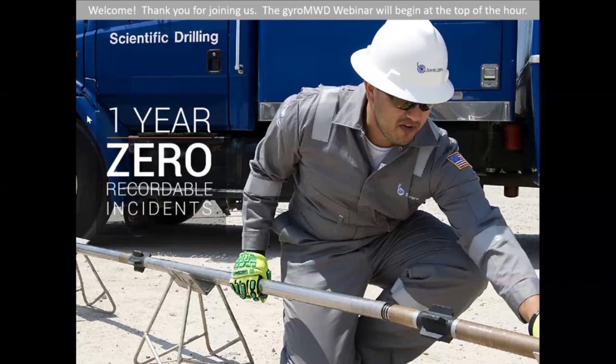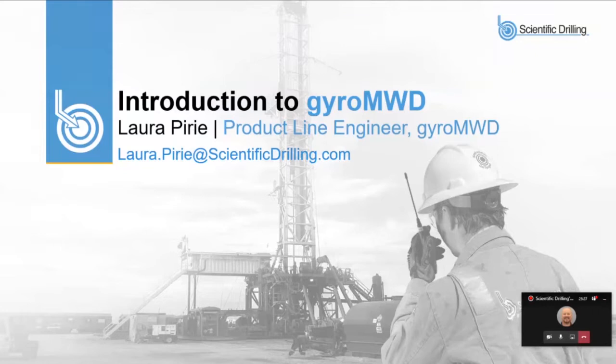Good morning, good afternoon, and good evening everyone. Thank you for joining us today for our introduction to Gyro MWD webinar. I want to start with a brag on our safety culture at Scientific Drilling. One of the things we pride ourselves on is being focused on safety, making sure everyone goes home safe. We've been over 14 months without a recordable incident, bringing our TR hour to zero.